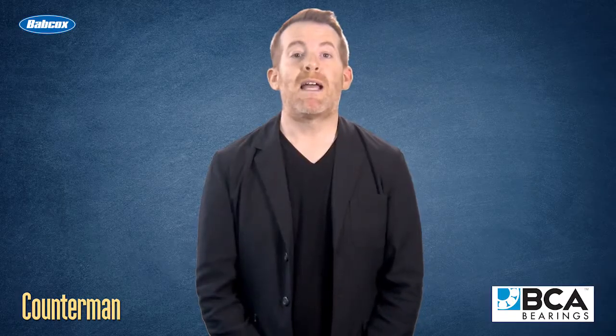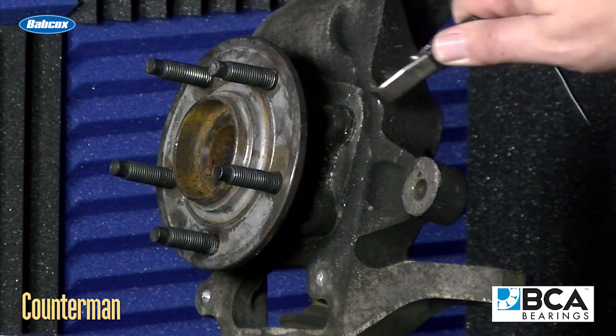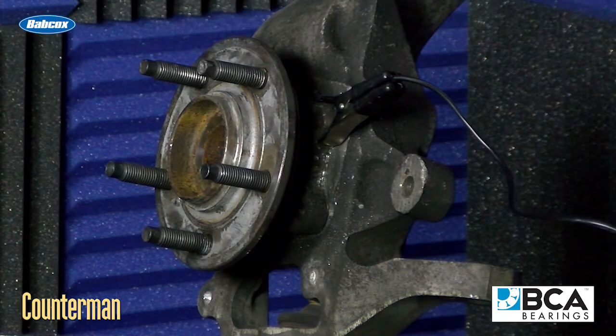One tool that is helpful in diagnosing wheel bearings is a wired or wireless microphone stethoscope that can be attached to a knuckle. While there are no set specifications for noise or standardized mounting points for the listening device, it can allow someone to compare the bearing on each side.